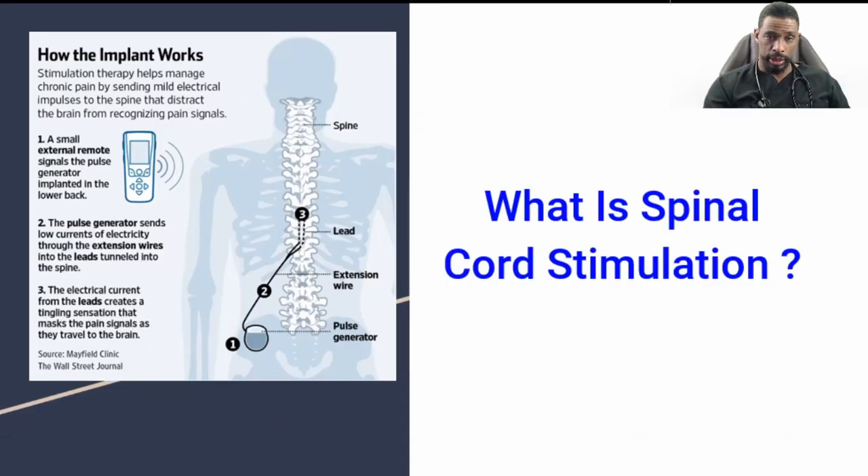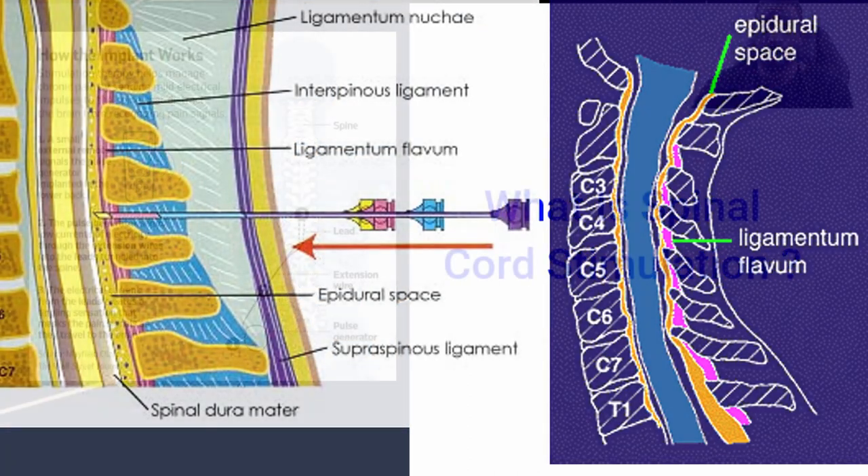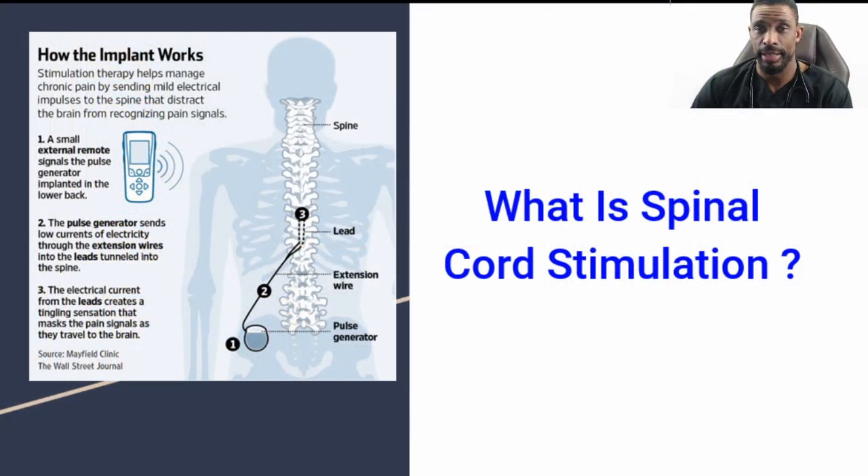Spinal cord stimulation is a stimulation with a lead that's implanted into the epidural space. It's similar to the same type of positioning utilized when a physician does a labor epidural and places a needle using local anesthetic. In this context, we use x-ray guidance to place that needle and get the lead in position to provide energy, which then interacts with the aspect of the spinal cord covering the painful areas — particularly in this regard, the neck.